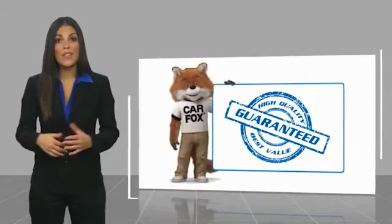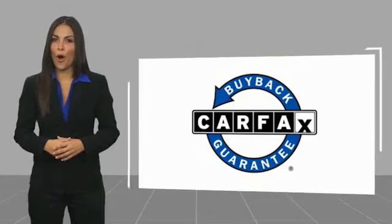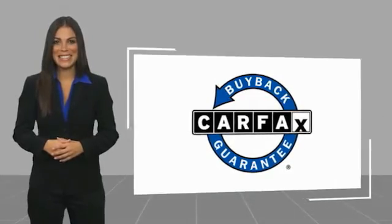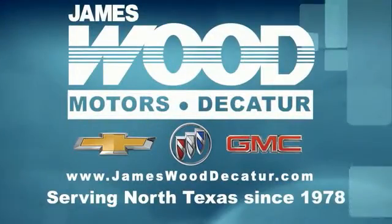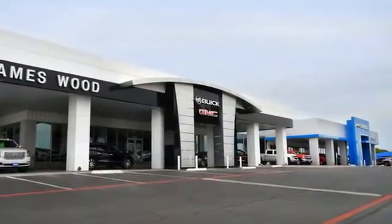Be sure to find a complimentary copy of this report online or contact the dealership. This vehicle qualifies for the Carfax buyback guarantee. We've been serving North Texas since 1978, building our business for nearly 40 years on treating our customers right.